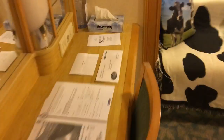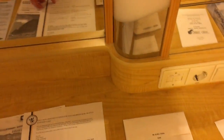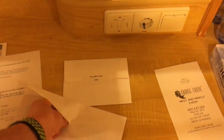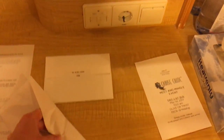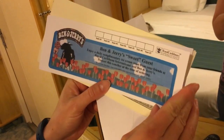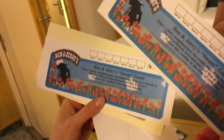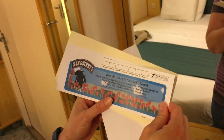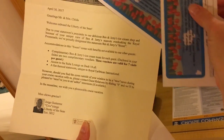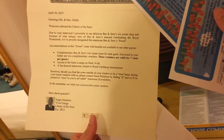Let's see the important things here — where is the envelope? There it is! We have free ice cream for every day of the cruise! Yay, it was worth it! Also access to the Sweet Lounge — awesome!